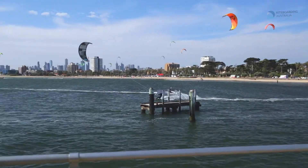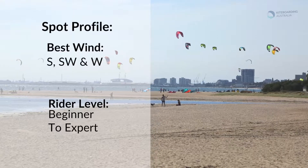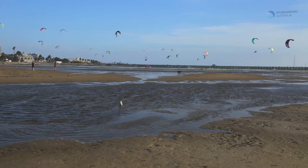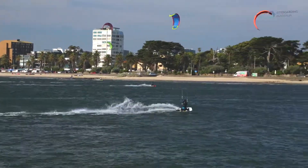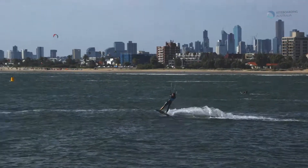Southerly sea breezes at St Kilda are often stronger than anywhere else on Port Phillip Bay, making it very popular for kiting. The best wind directions for St Kilda are south and south-west, the typical sea breeze wind in Melbourne. The wind blows sideshore and the St Kilda Pier keeps the water conditions smooth, ideal for beginners and also experts practicing their freestyle tricks.